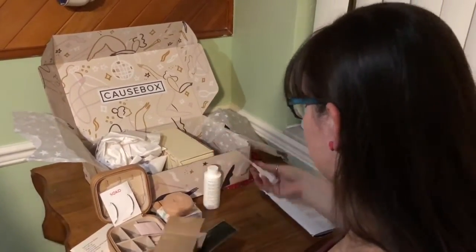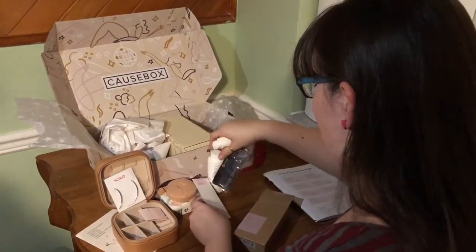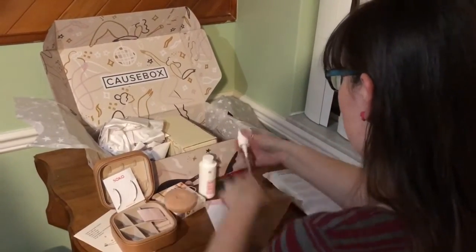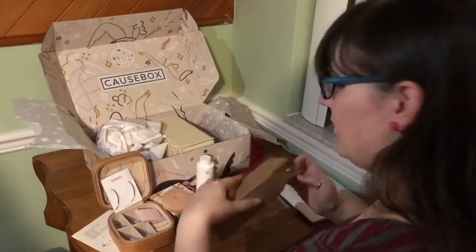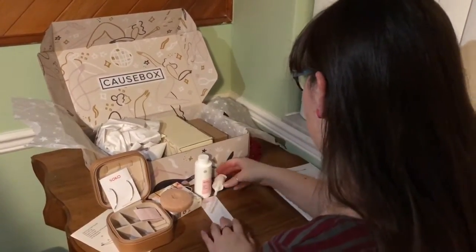There's a lot happening in here. It's got instructions and a comb and a bottle and a separate little pump. So there's a lot of excitement happening there.